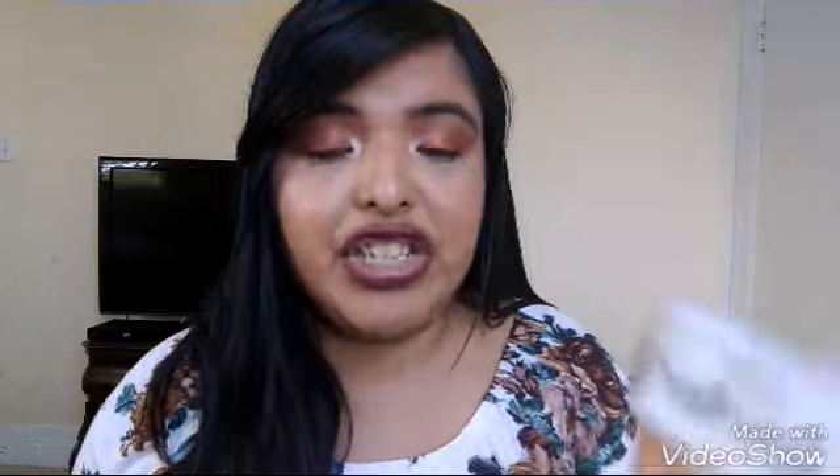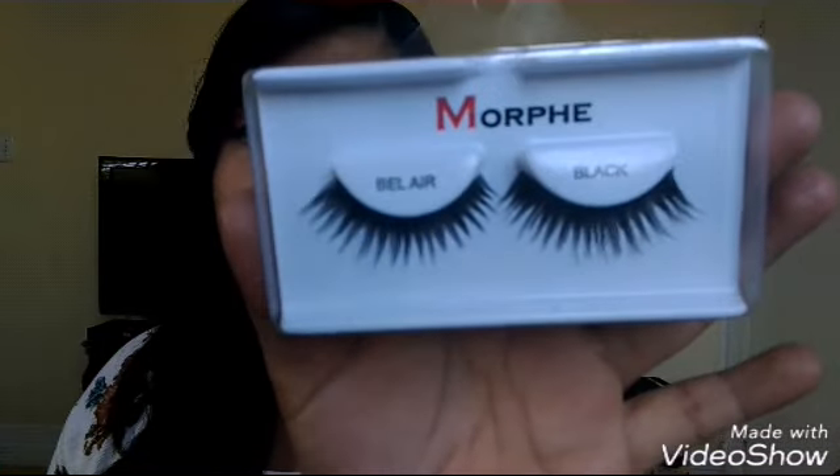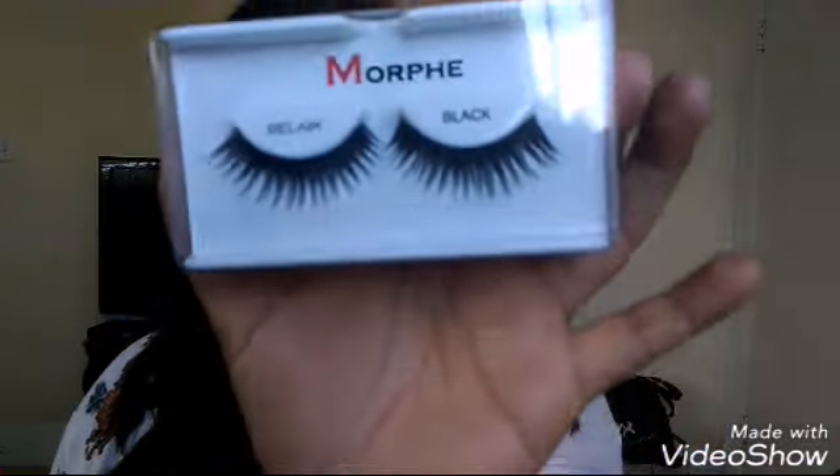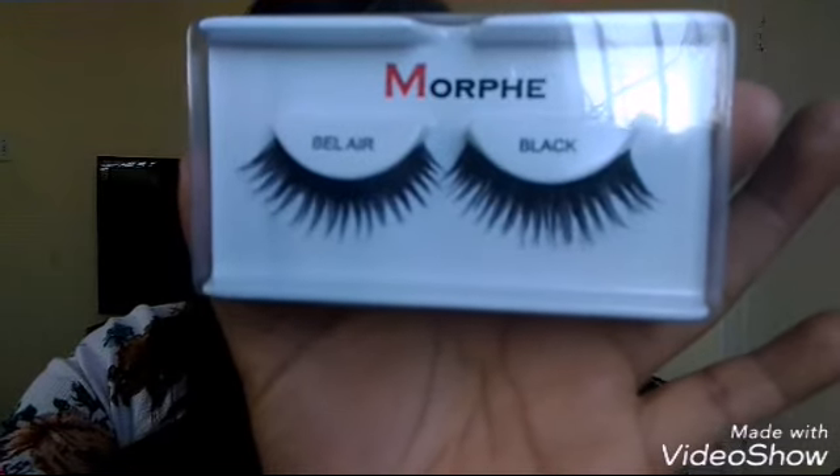I also picked up a pair of lashes by Morphe in the style Hilar. These are definitely right up my alley — look at these, oh my god, they are so beautiful. I cannot wait to rock those.